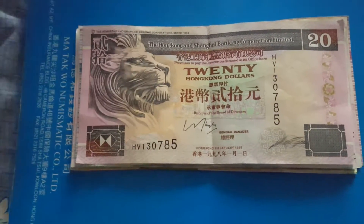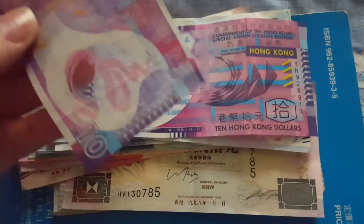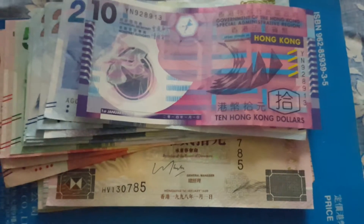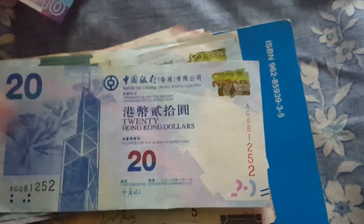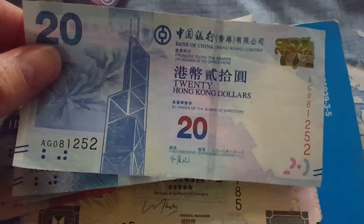I'm here in Hong Kong now and I'll just show you what I actually got in my change. These are the normal series of banknotes currently in circulation and currently being printed and released. We have the $10 — I can only get the polymer banknotes, I cannot actually get any of the paper banknotes. I haven't seen those for a few years. This one is 2014, that's the last issue of polymer banknotes.